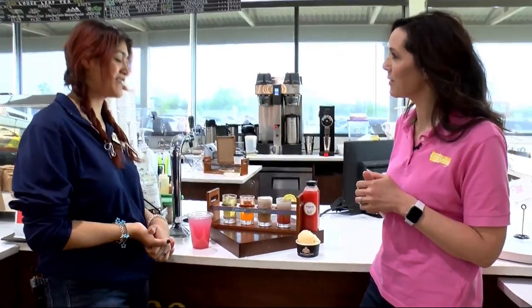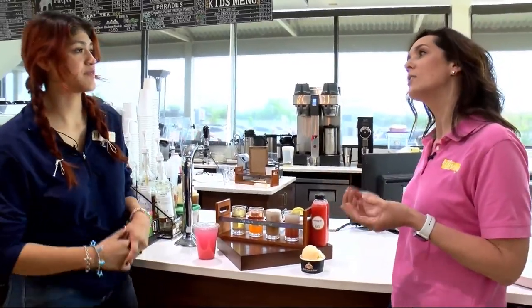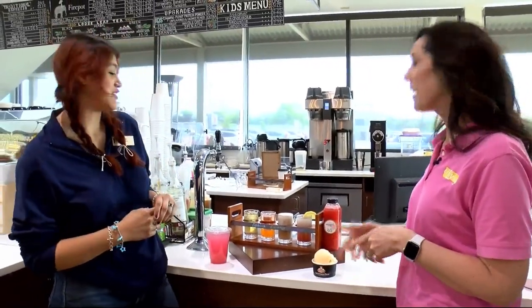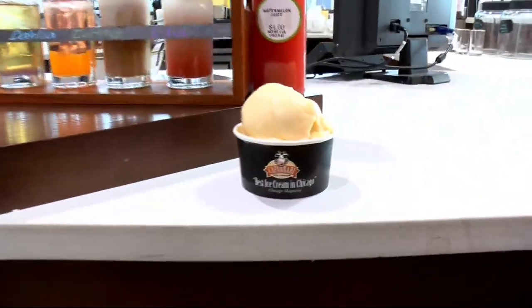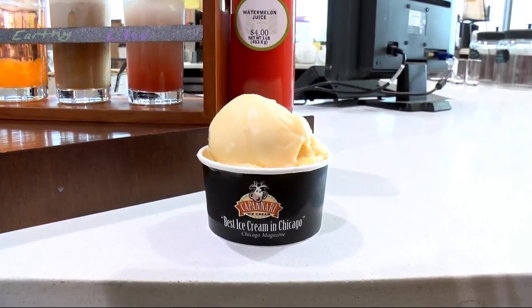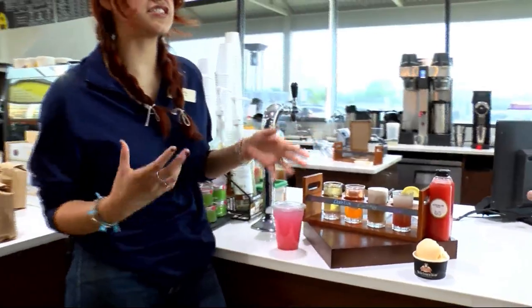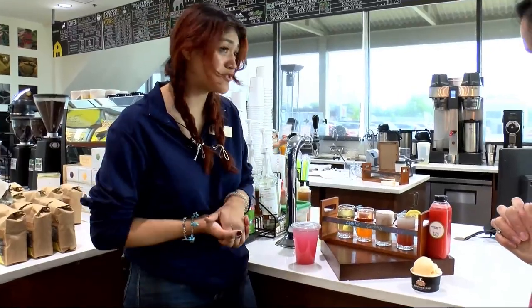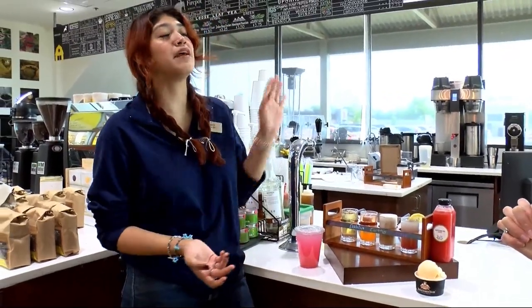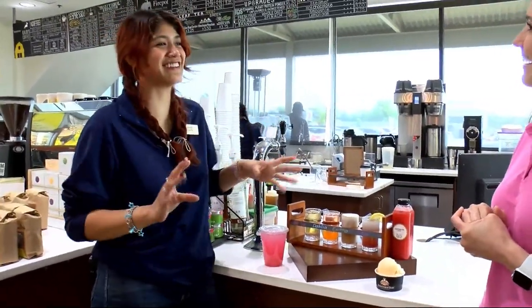How convenient to have the produce department right next door here from the coffee bar, so you can pick out all of those fresh fruits to use in your drinks. But if you want something a little sweet — a little sweet treat — you've got ice cream. We have Cappanari's ice cream. It is known as the best ice cream. It's from Chicago. It is super creamy, super thick. We also have different seasonal flavors for summer. Right now we have a limoncello sorbet and right here we have our mango sorbet. They are so good — and may I add, vegan.